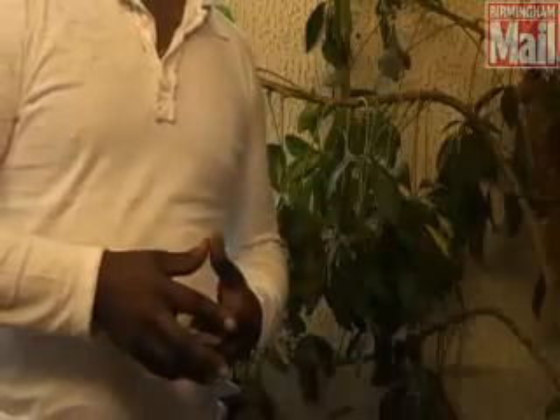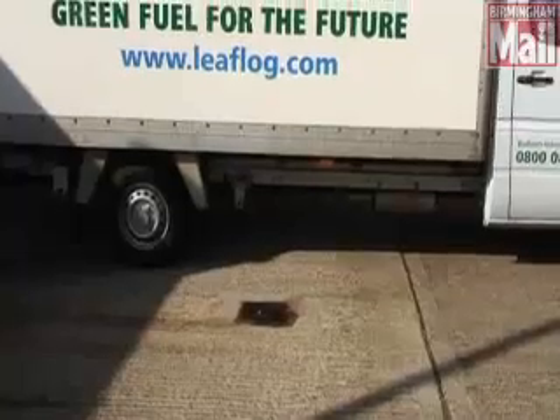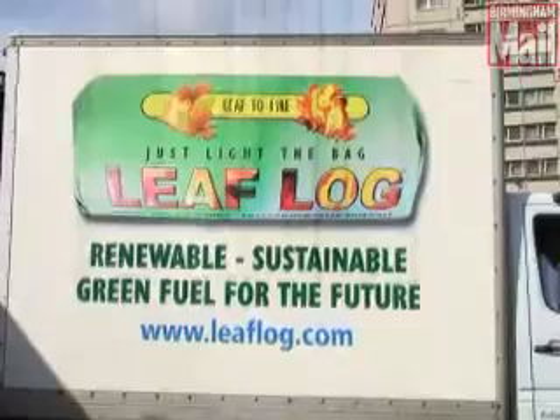It's almost like we're splitting the atom and putting it back together. It's pressed, kept under pressure for a period of time, and then it's extruded, cut, wrapped, and sent out to the public.